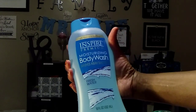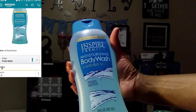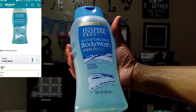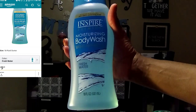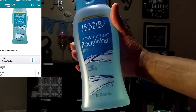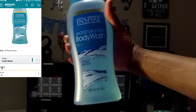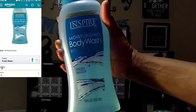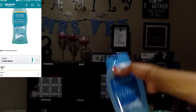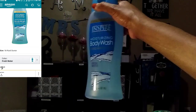The next item I found was this Inspire Premium Moisturizing Body Wash. It washes away bacteria and it's in the fragrance fresh water — it's an 18 fluid ounce. I looked this up on Amazon and I'll insert a picture of how much this is going for. If you wanted to make a profit, you could purchase these at the Dollar Tree for a dollar and sell them on Amazon. I only got one because I don't know if I'm really gonna like it.